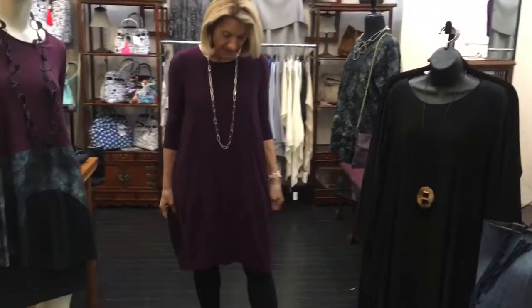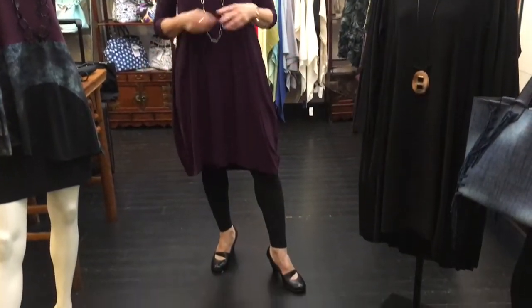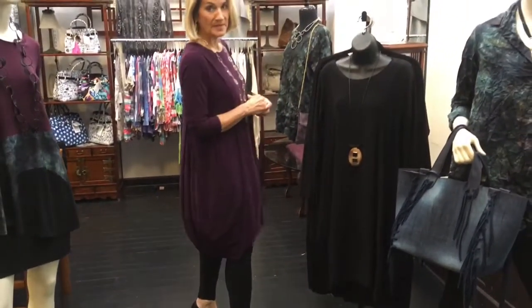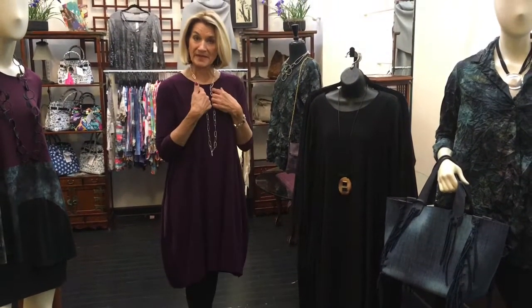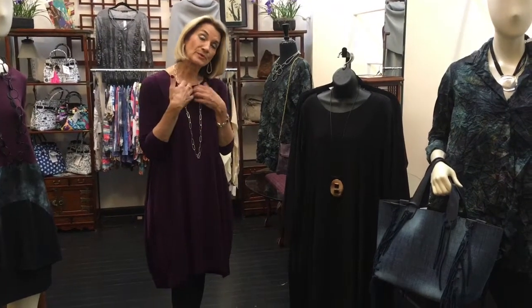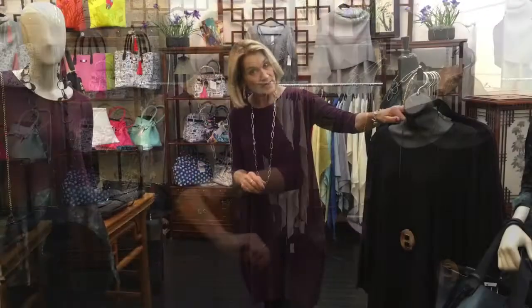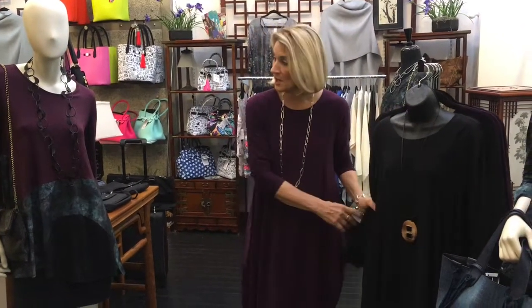We have it in black and in this marvelous new plum color — so wonderful for fall. It has a great sweep, the perfect neckline for scarves or jewelry, long or short, and a sleeve that's not too long and not too short. We don't have huge numbers of anything, but we have it in all of our sizes right now for you.